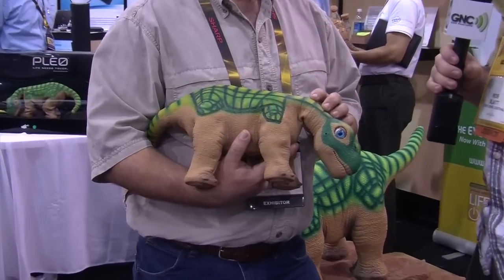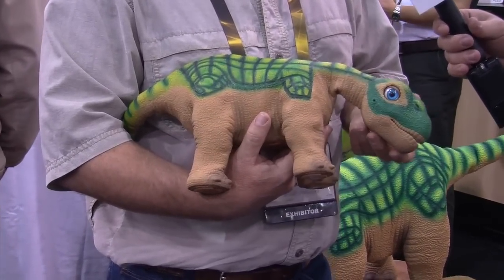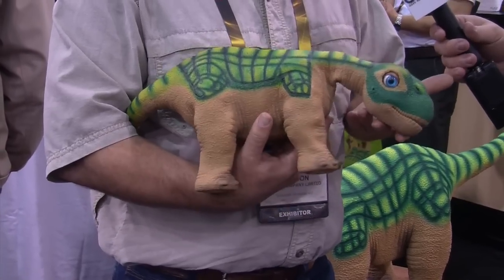I thought the company that made this went out of business. That's correct — it was Ugobe Corporation, and we took over as Invo Labs, and this is PLEO.